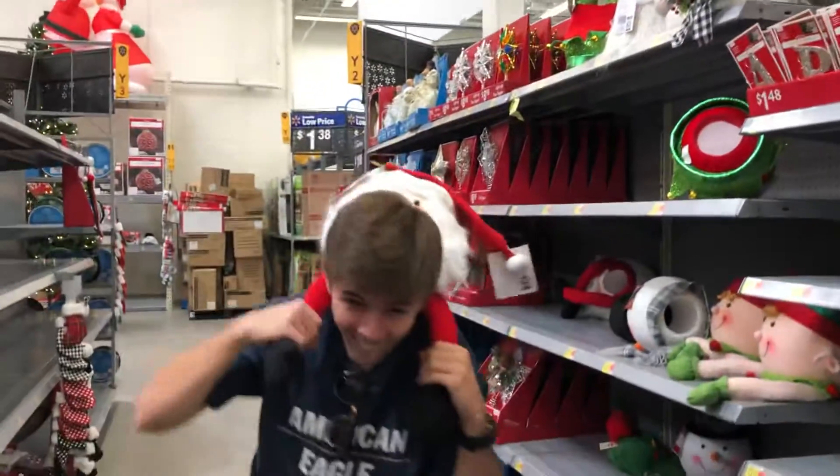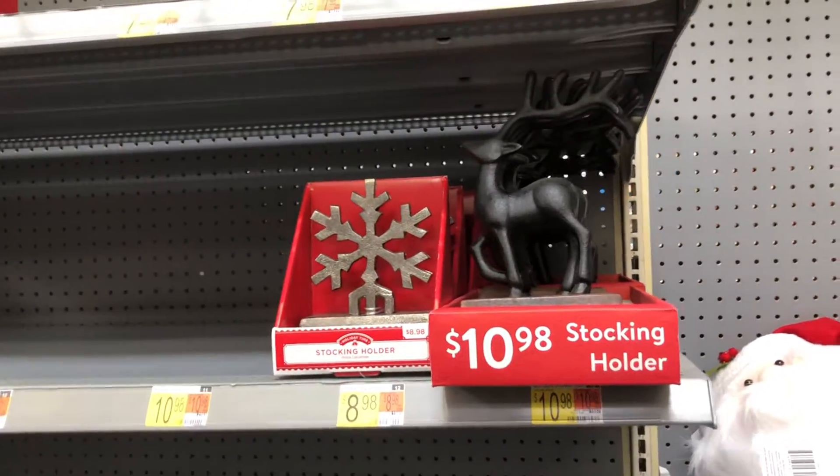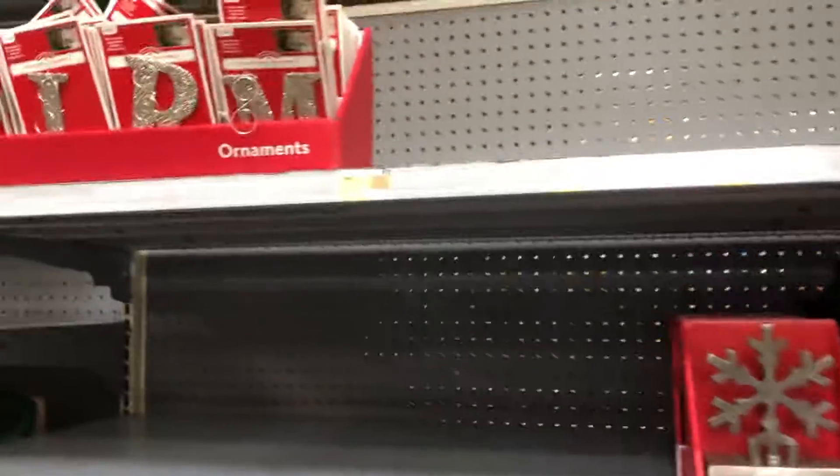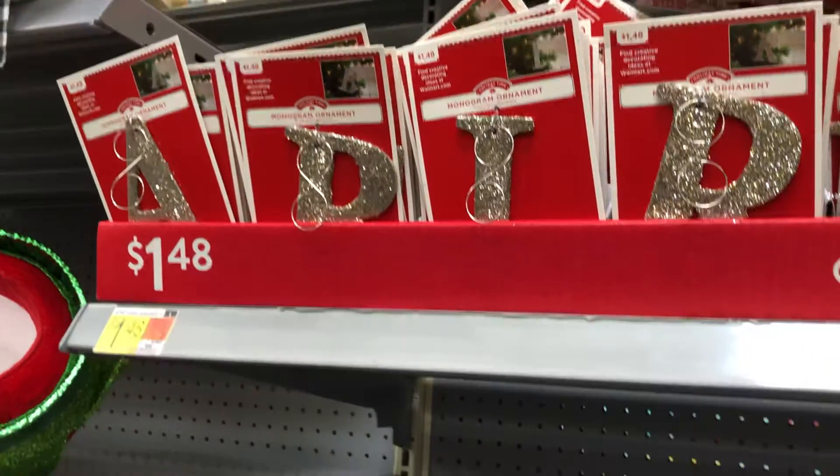Mackie's got a Santa Claus tree topper on. Stocking holders, and then they have these monogram decorations — their initials — and they're $1.48.